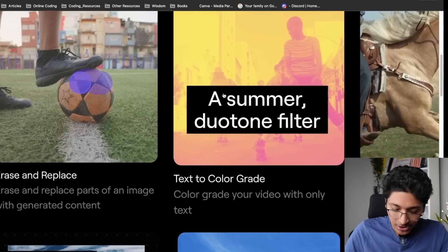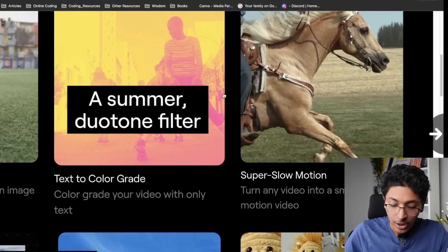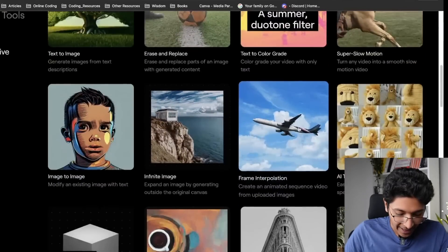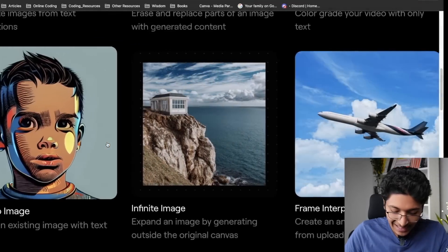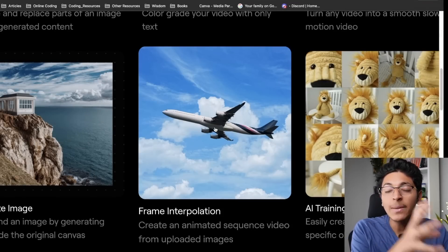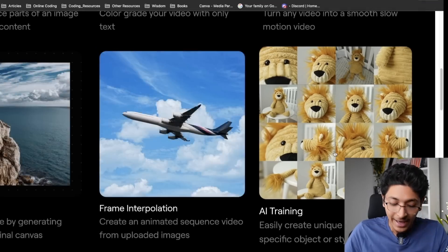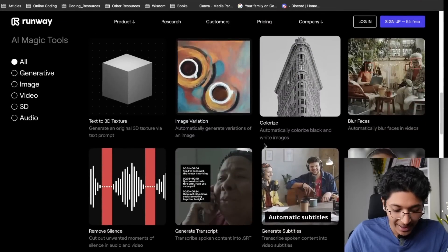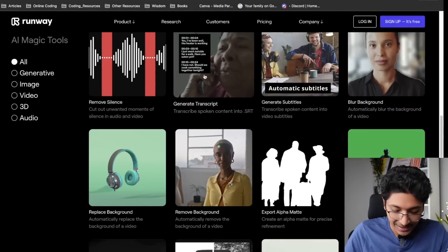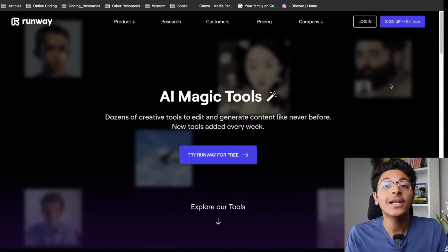Imagine what you can do with that. They also have text to color grade — you can write how you want the footage to be color graded and it will do exactly as you say. They have super slow motion, which turns any video into super slow motion with the help of AI. They also have image to image, modify an existing image with text; infinite image; frame interpolation to create an animated sequence from an uploaded image; AI training to create unique images of a specific object or style. And there's more: text to 3D texture, image variation, colorize, blur faces, remove silences, generate transcript, add green screen background — the list just goes on.